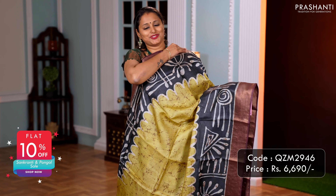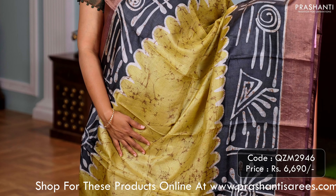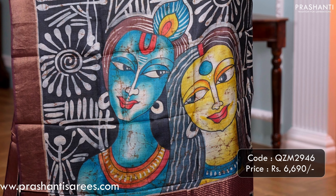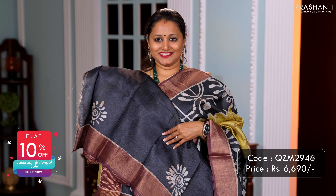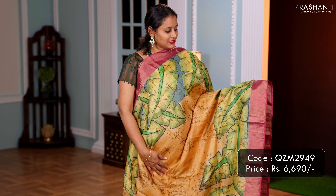A lovely shade of green with black and coffee brown combination. Contrast Kadizari borders along with crackle batik running along the middle portion of the saree, with abstract hand painting along both sides of the borders. This has got a very classy hand painted Radhakrishna along the pallu, and a matching black blouse. Priced at 6,690.